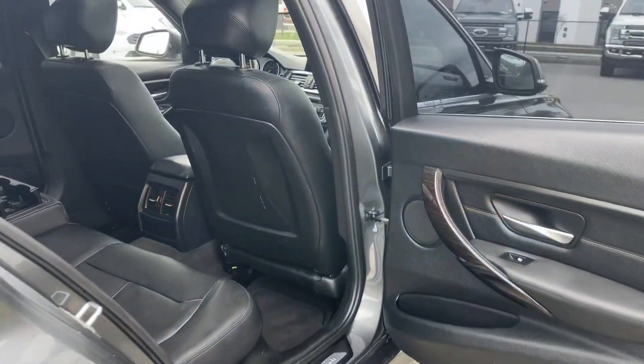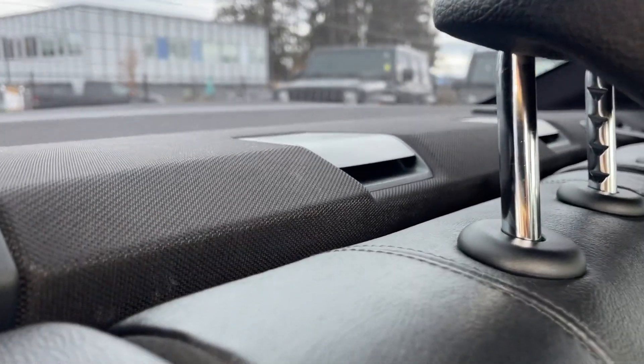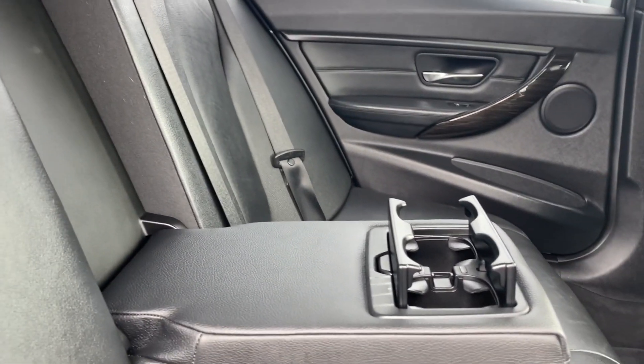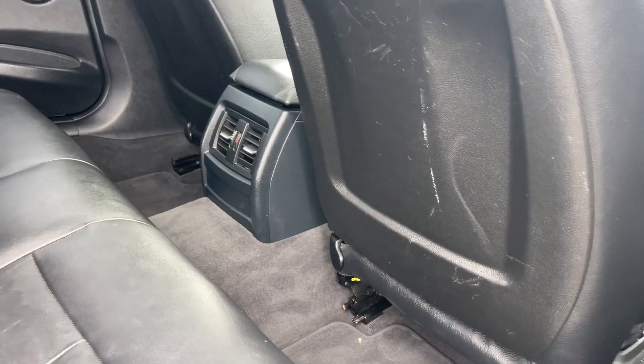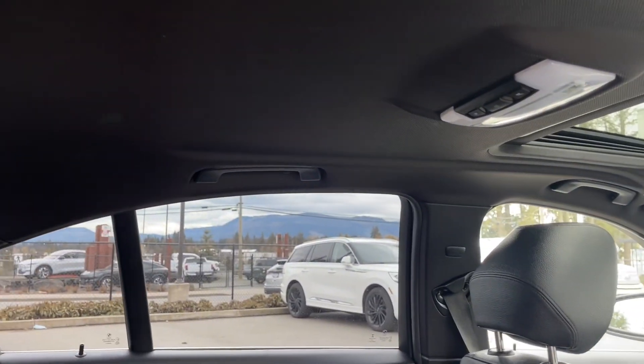Speaker in the door as well as power windows, seating for three with a 60-40 split. You can release the seats from the trunk area and behind the seats are the anchors for tethering baby seats. In the center is an armrest with a couple of cup holders and carpeted mats on the floor. In the center you've also got air vents, a moonroof in the front, lighting up top, and handles off to the side.